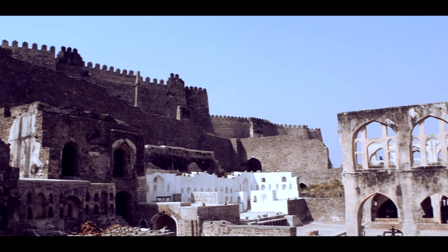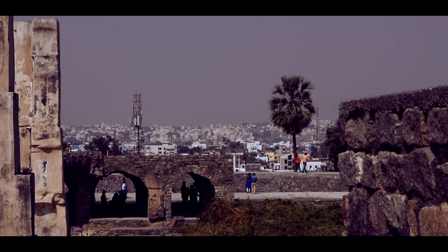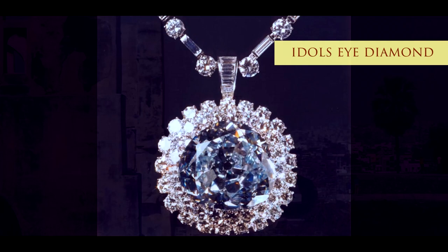This region is also known for its mines that have produced some of the most coveted and popular gems ever known, such as the Idol's Eye, the Hope Diamond, Darya-e-Noor, and the famous Kohinoor.